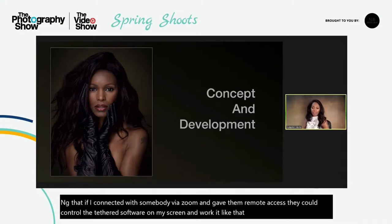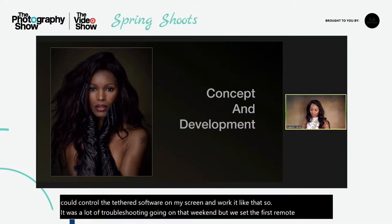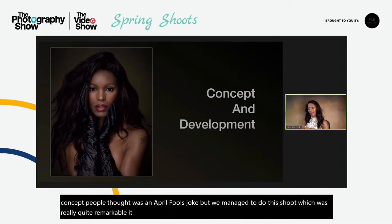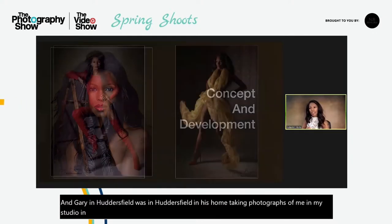It was a lot of troubleshooting going on that weekend, but we set the first remote shoot to happen on the 1st of April. Once we had announced it on Facebook — this being a new concept — people thought it was an April Fool's joke. But we managed to do this shoot which was really quite remarkable. It felt quite groundbreaking at the time, and Gary was in Huddersfield in his home taking photographs of me in my studio in Leeds. These were the images that we captured that day.